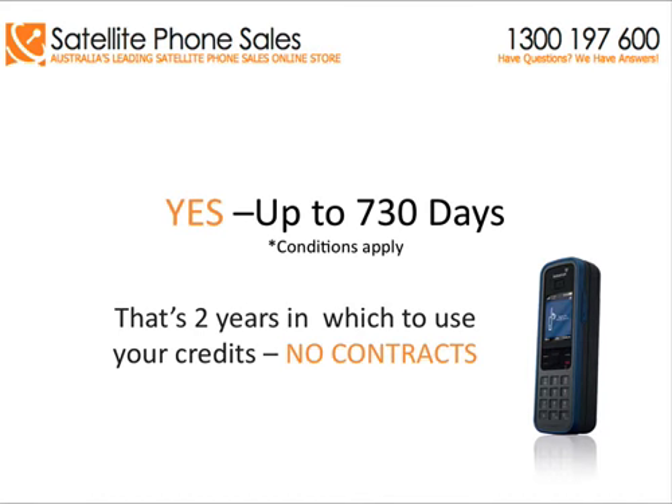Yes, 730 days — conditions do apply. That's two years in which to use your credits, with no contracts.